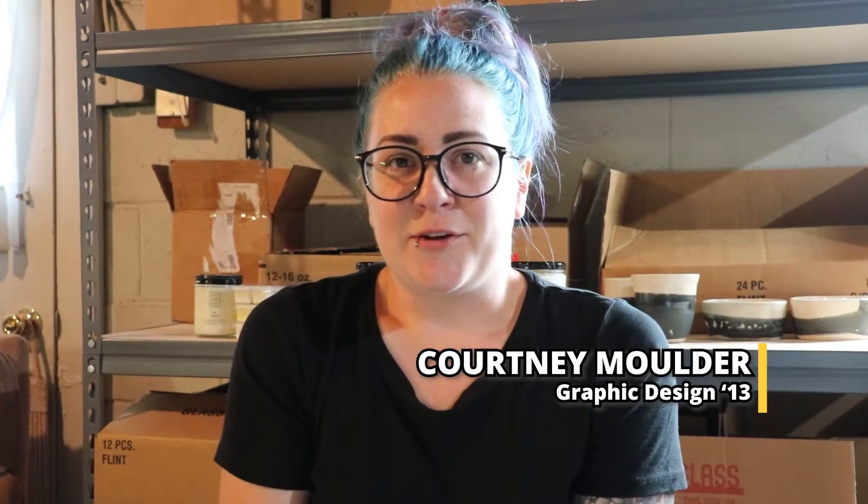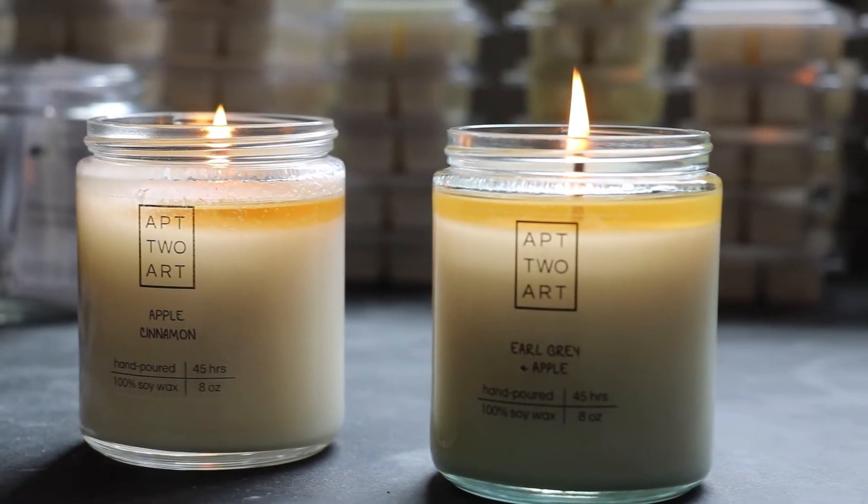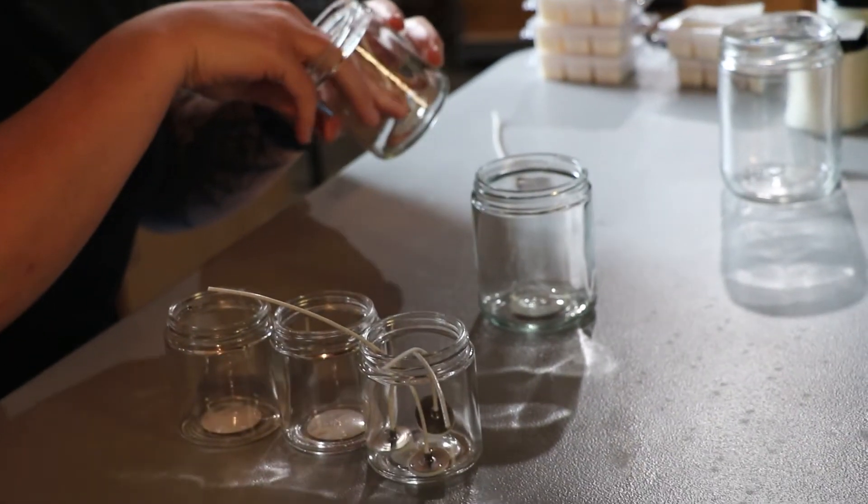I'm Courtney Mulder and I'm the owner of Apartment 2 Art. I'm the candle lady. I make soy wax, hand-poured candles, and wax melts.